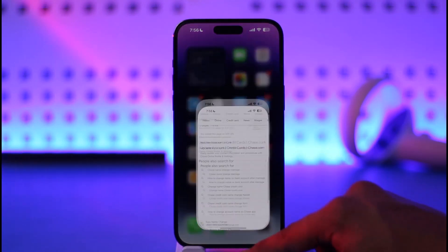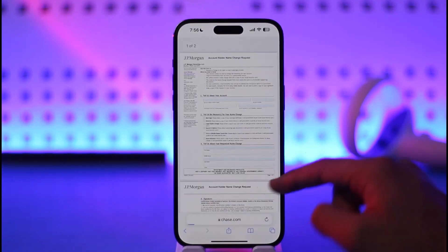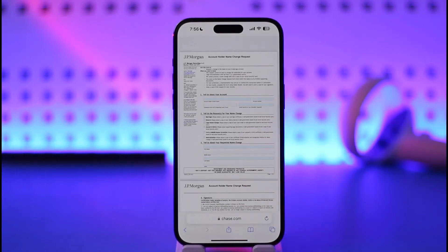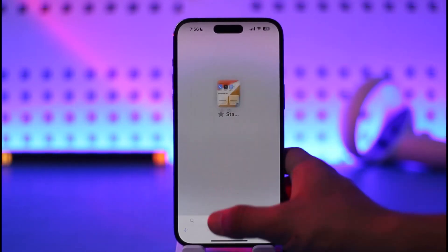You can open your browser and here you can see the official account holder name change request. You can read this PDF file — it says to simply call the number, which is 1-800-392-5749. I'll make sure to drop the link below. Once you call that number, you can let them know and change your name.